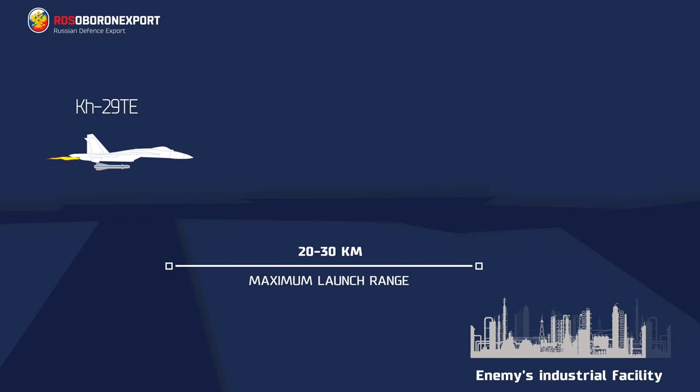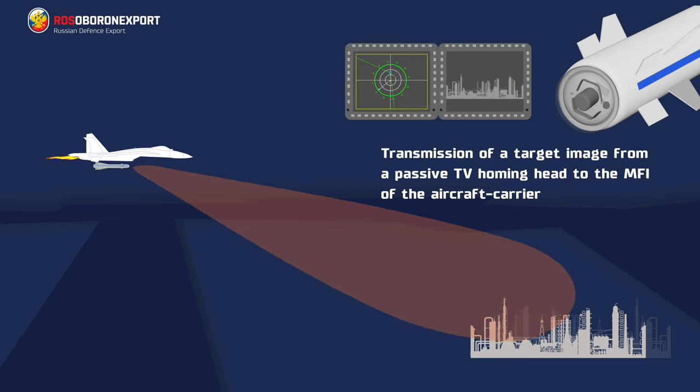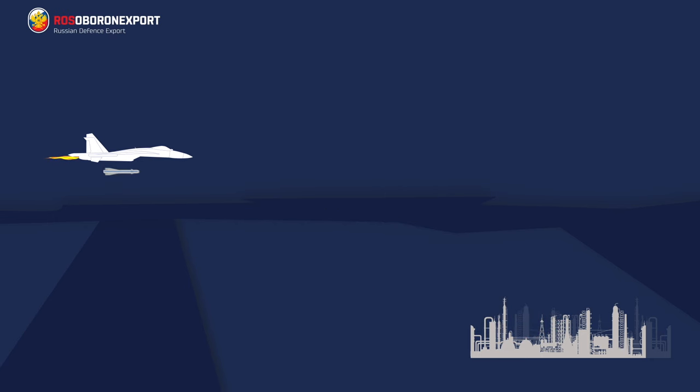Target acquisition is achieved with the help of the TV seeker and transmission of television images of the target to a display in the aircraft cockpit. It is intended to arm multirole aircraft, fighters, and attack aircraft.